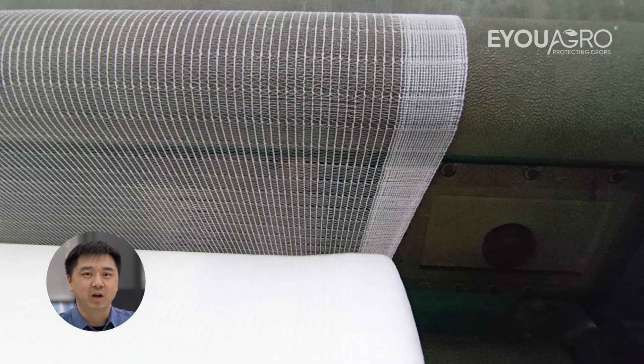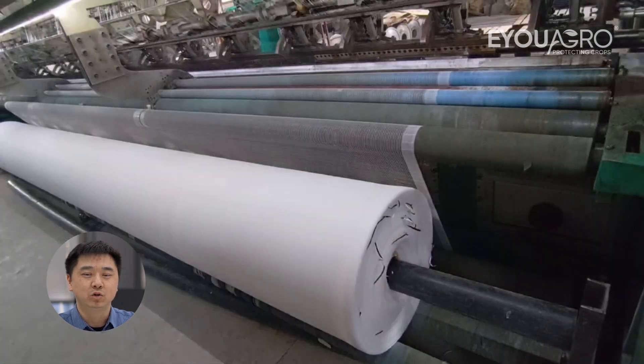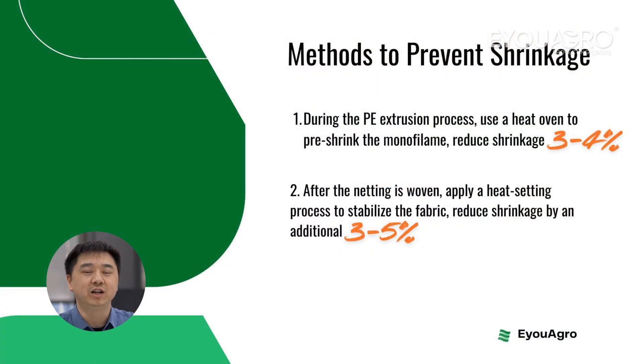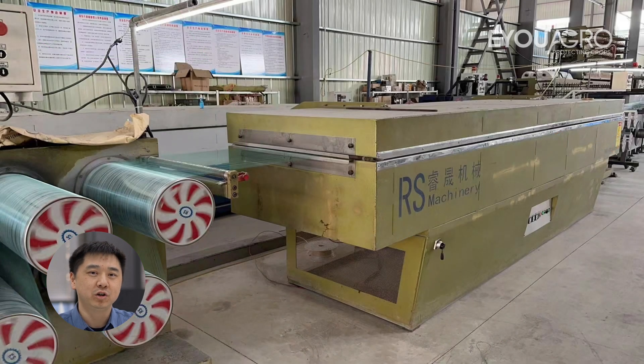At EUAgro, we have effective methods to prevent shrinkage. During the PE extrusion process, we use a heat oven to pre-shrink the monofilaments, which can reduce shrinkage by 3-4%. And then, after the netting is woven, we apply a heat-setting process to stabilise the fabric, reducing shrinkage by an additional 3-5%.